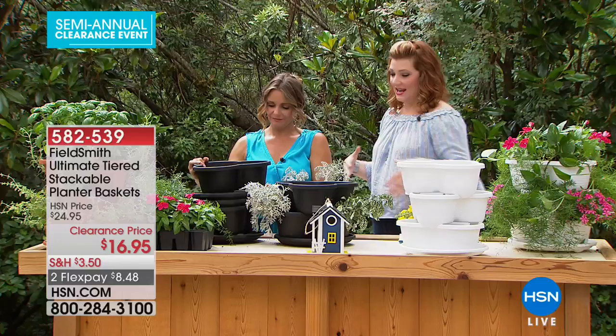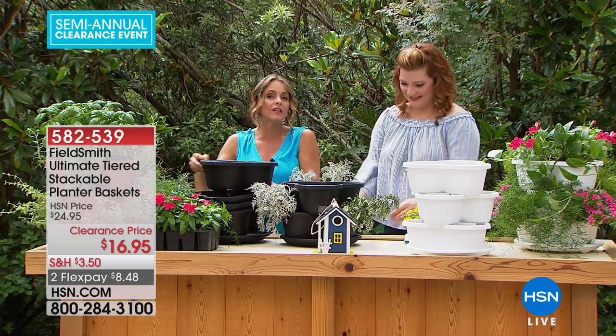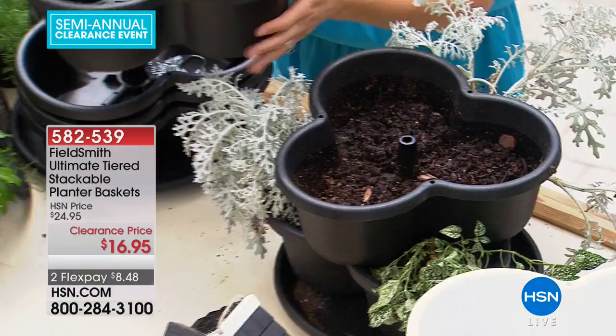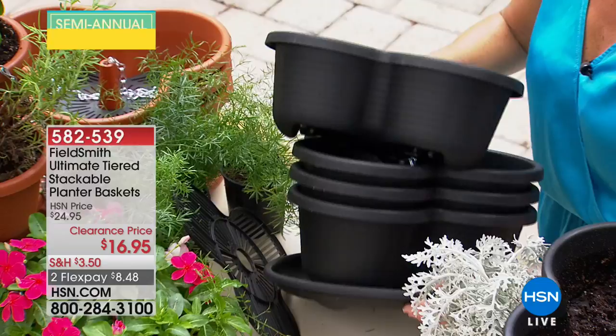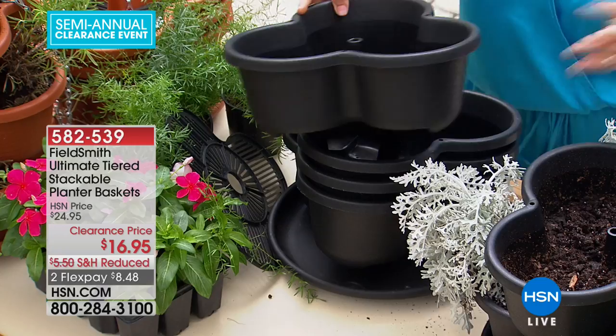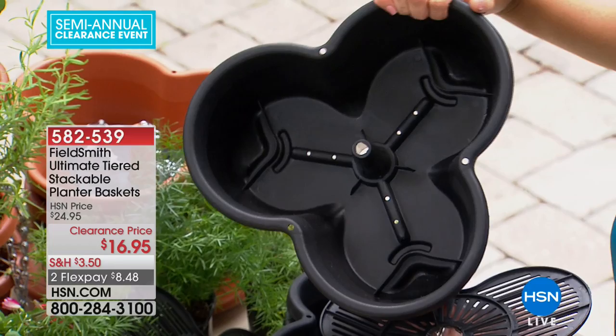Perfect for small spaces — condos, apartments, or if you're not ready for a big garden. Each tier is shaped the same and sits on a base plate that catches water runoff so it doesn't ruin your tabletop. One of the biggest problems with little planters is they dry out quickly, but this has about a one-inch reservoir at the bottom giving you wiggle room when it comes to watering.